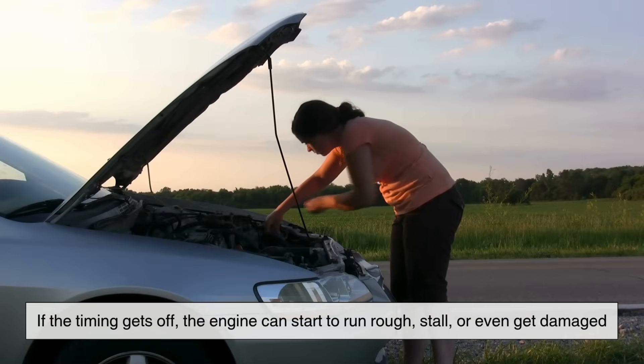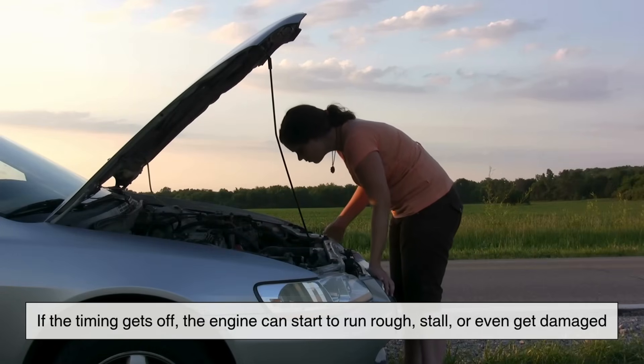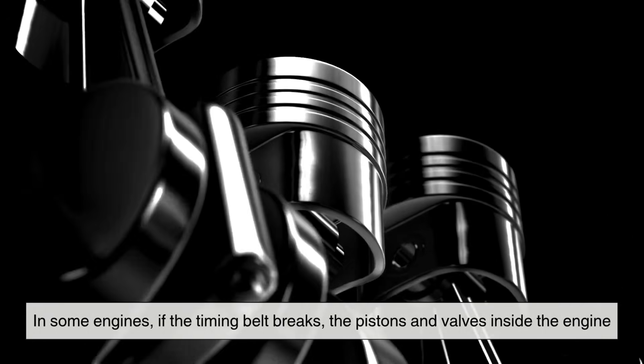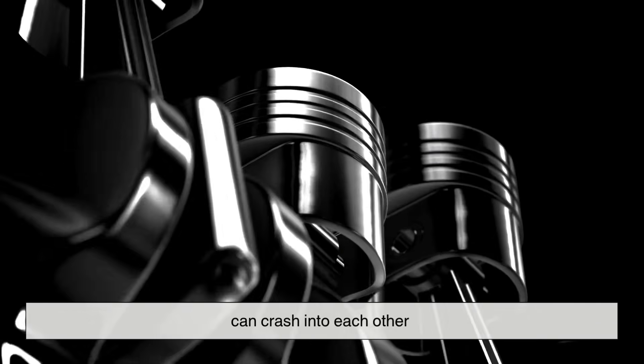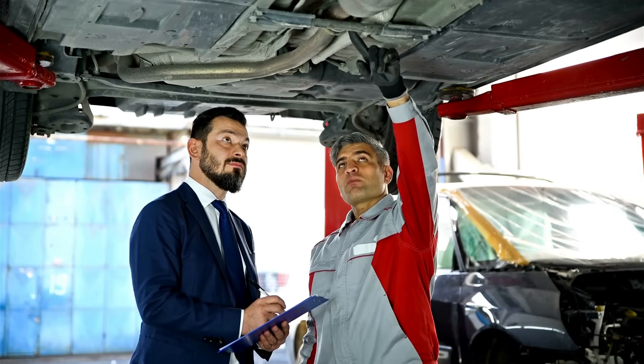If the timing gets off, the engine can start to run rough, stall, or even get damaged. In some engines, if the timing belt breaks, the pistons and valves inside the engine can crash into each other. And when that happens, the repairs can be very expensive.